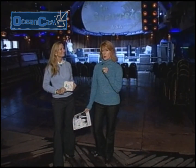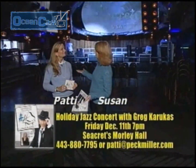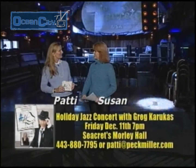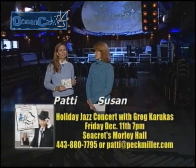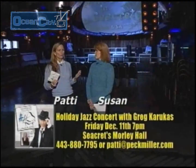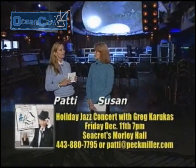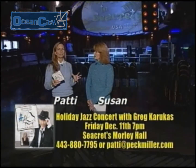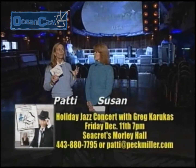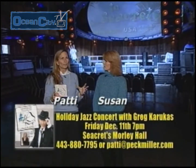Ocean City has long been known for its great beaches and wonderful boardwalk, but there's more than meets the eye. The cultural coast is coming to Ocean City. Here to tell us about it is Patty Miller. The Ocean City Cultural Arts Advisory Board is independent from the mayor and city council, although recognized by them. It's made up of a group of residents and business men and women with a mission to help the city council bring the Performing Arts Center to fruition.